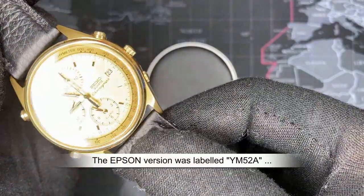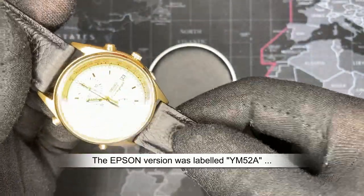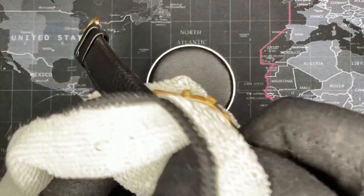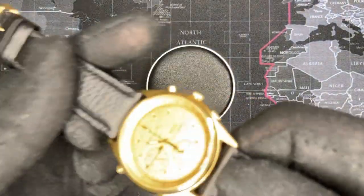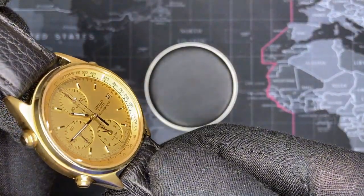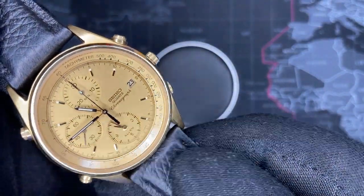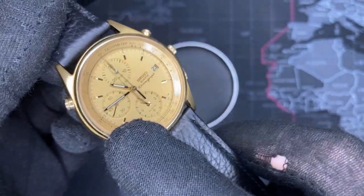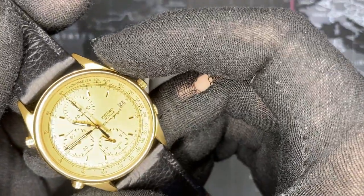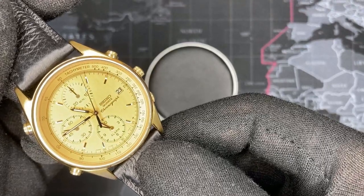What a lot of people end up doing is when they find a nice watch like this but without a working movement, they'll typically go and buy another watch that is maybe less desirable, take the movement out, pay somebody to swap out the hands and all that, so they can get it working again. But this one works perfectly fine — I was able to repair it. It didn't take a whole lot; it is a very nice movement and I really like it.